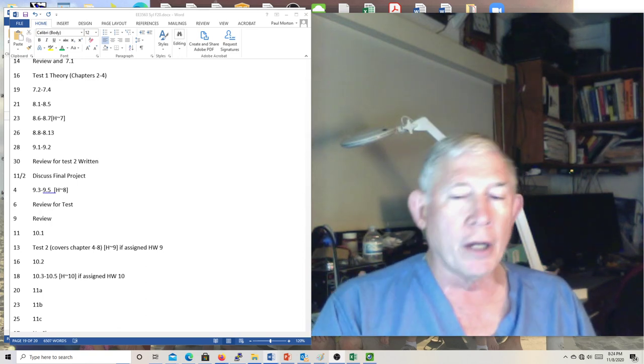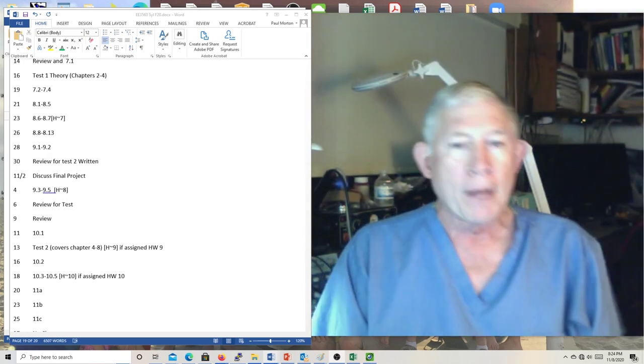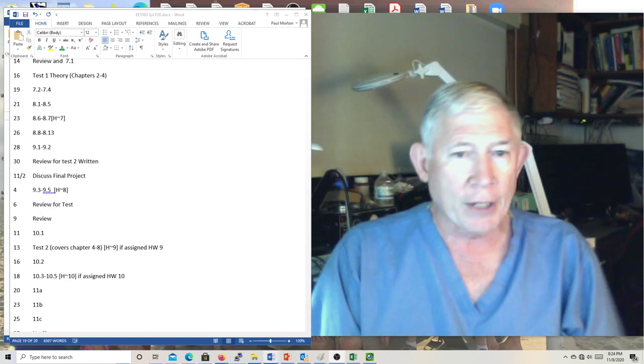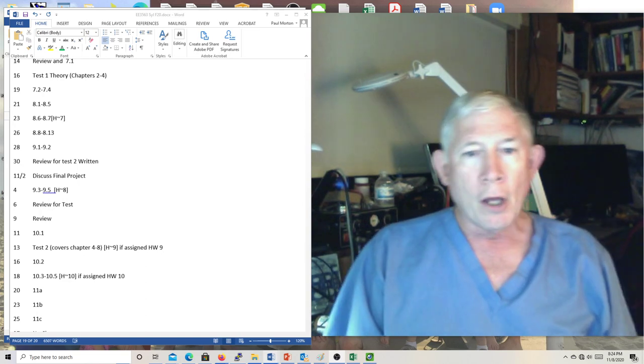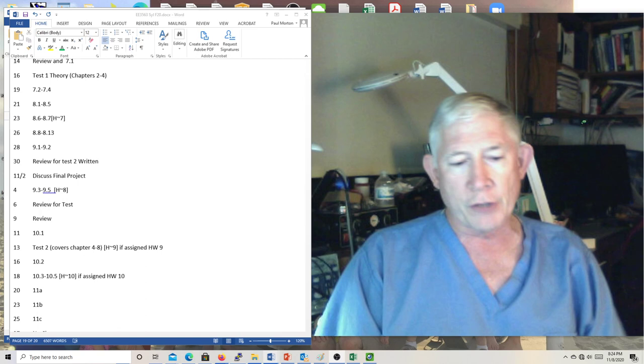This is Dr. Morton recording the lab for Monday, the 9th of November — second week in November. So what we're going to do today is review for the second written test, which is coming up on Friday.